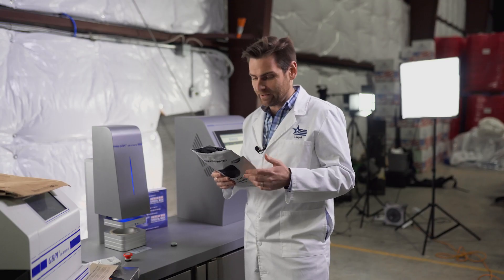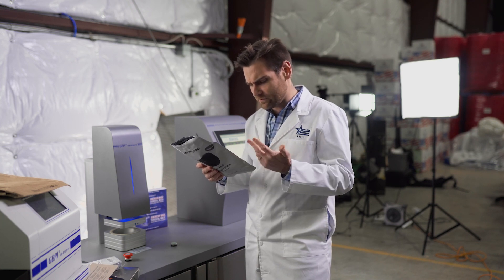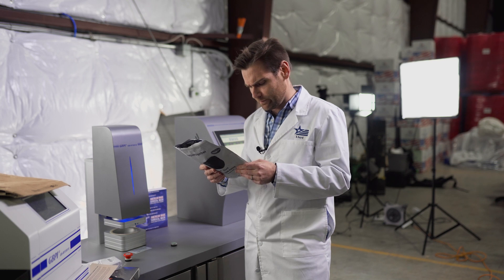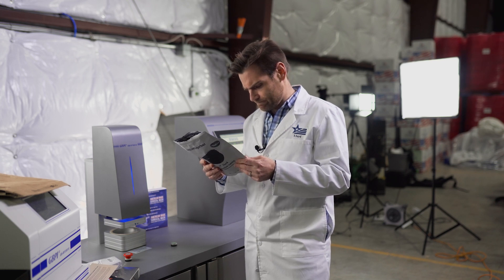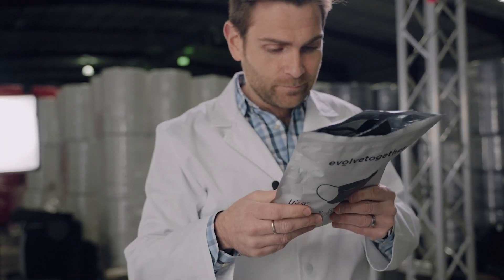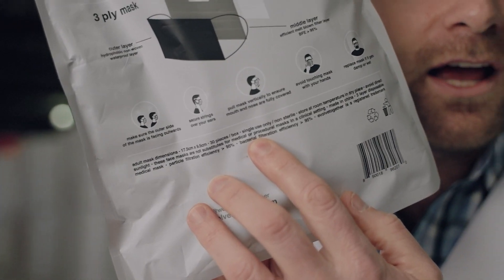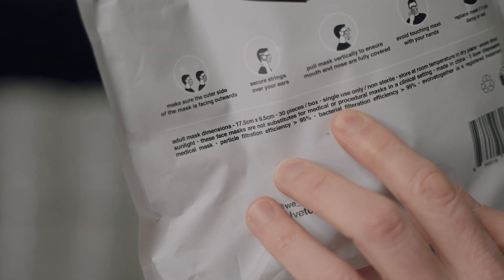It's marketing, but come on. Also, if this is an American mask, why are the dimensions in centimeters? 'Medical grade masks for people that care.' Then: 'These masks are not substitutes for medical or procedural masks.' Pick a lane — is it medical or not?